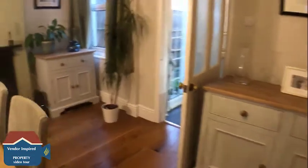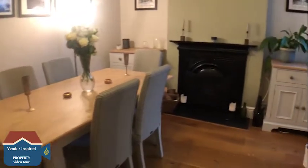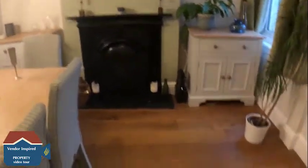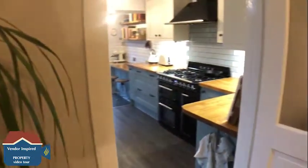We're now heading into the dining area, which also has a really nice open fire. The property further benefits from solid wood flooring throughout the entrance hall, the first reception room, and the dining room.